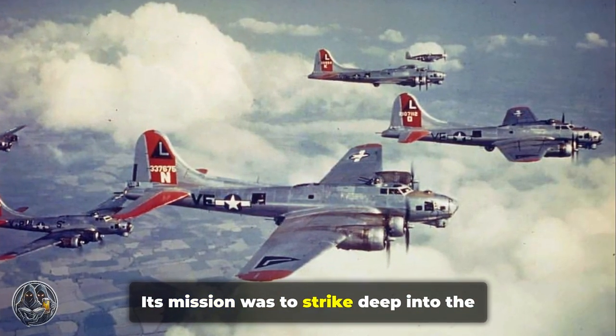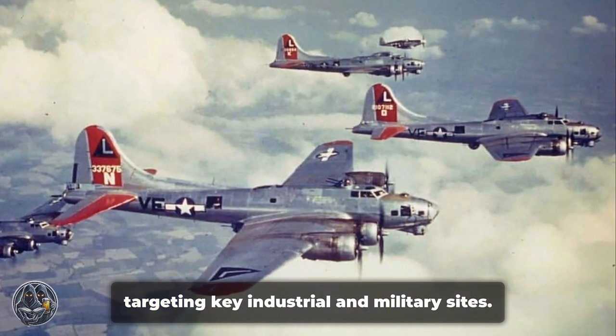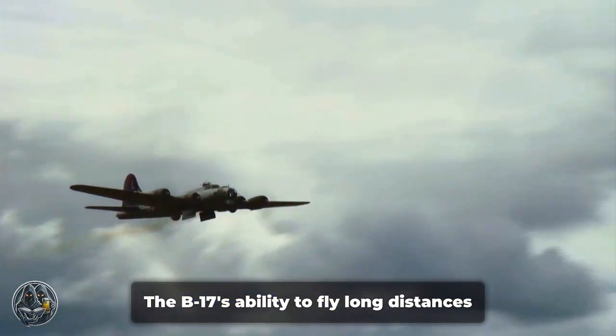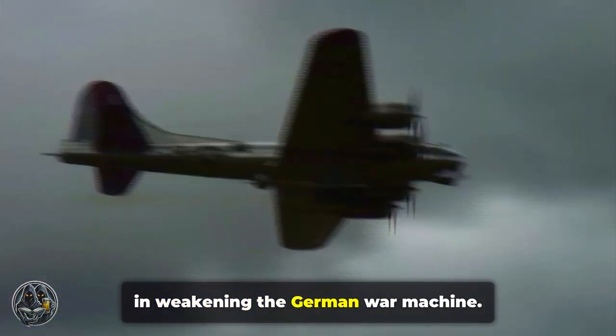Its mission was to strike deep into the heart of Nazi Germany, disrupting the enemy's war efforts by targeting key industrial and military sites. The B-17's ability to fly long distances and deliver heavy bomb loads was crucial in weakening the German war machine.